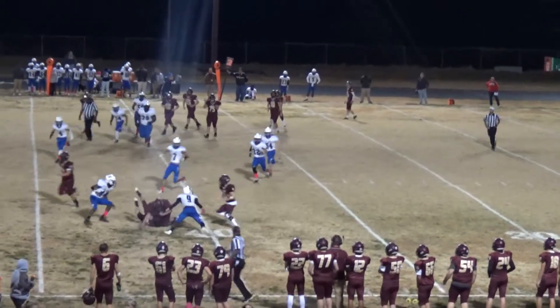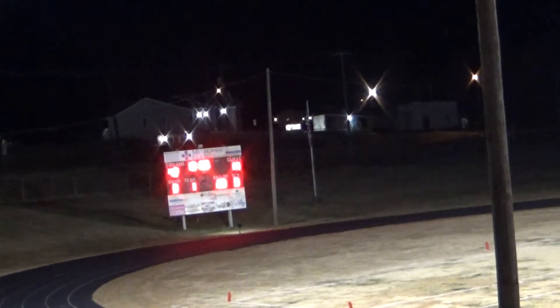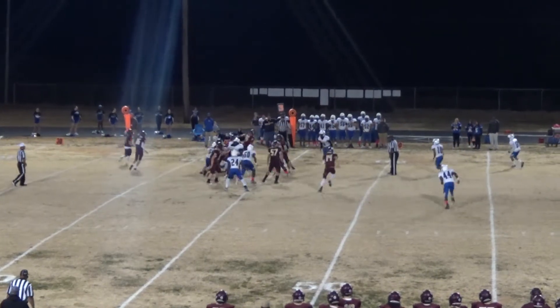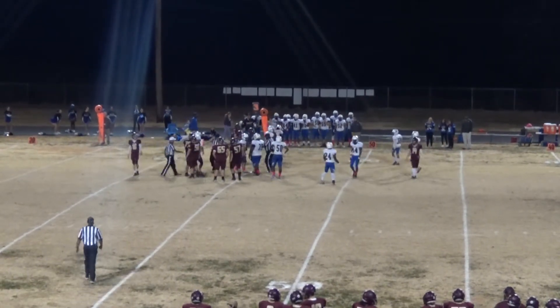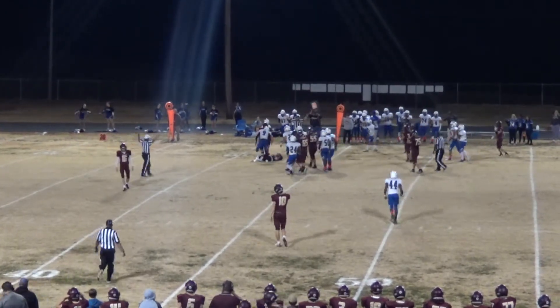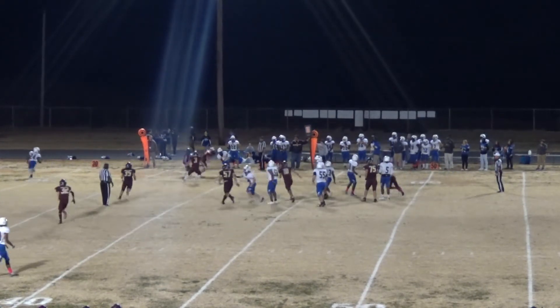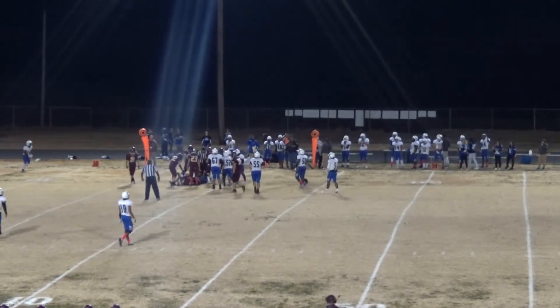Gunn hands it off to Aiden Young, he tests the left corner, punches it up, gets out to the 44-yard line. After three quarters, Webster County 42, Fort Campbell 14. Gunn under center with Couchman behind him, gives it to Bubba — Bubba is going to be hit and victimized. Gives it to his wingback Aiden Young who's hit and dropped in the backfield. Frederick with a nice little bubble screen out to the right side and it's going to be swamped under at the 39-yard line.